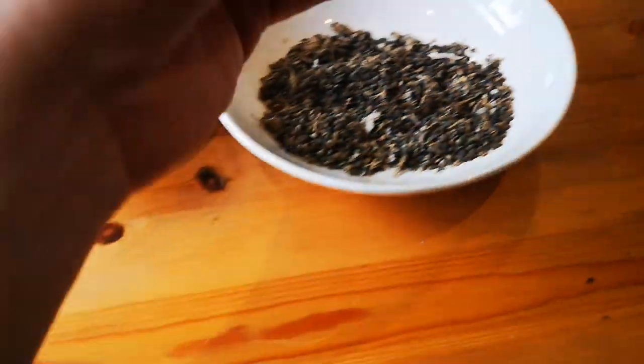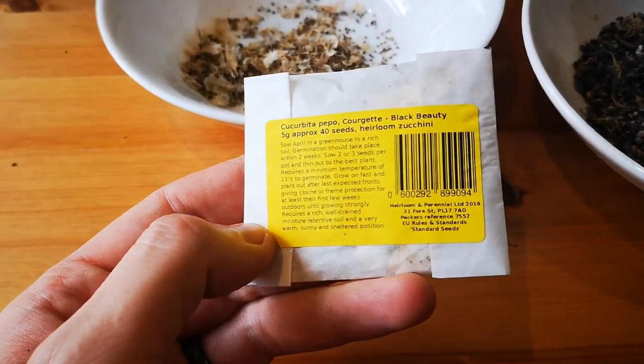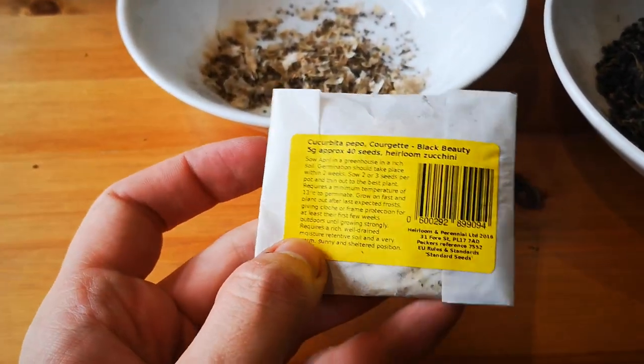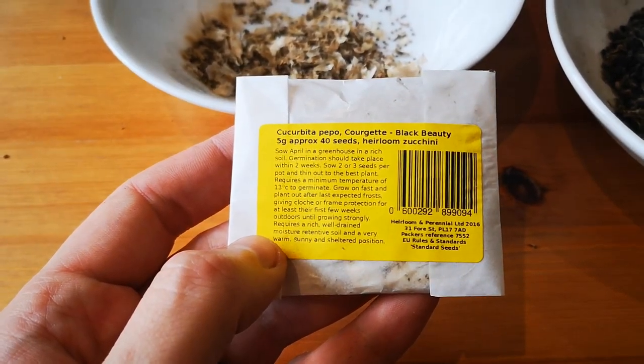I also found these randomly — I have no idea how old they are, they're probably way out of date or something. Black Beauty courgettes. I was meant to be growing cucumber but I haven't got cucumber seeds yet, and these are kind of close enough I guess. The packet says sow in April — damn.